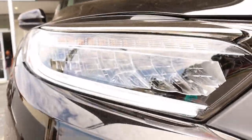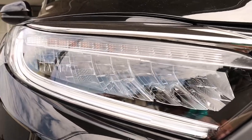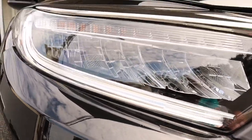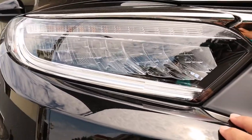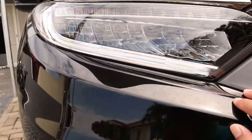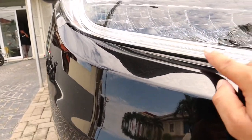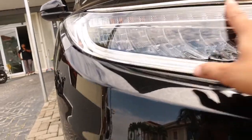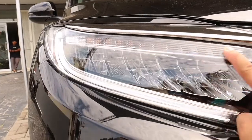Headlampnya sudah seperti Honda Civic, sudah menggunakan headlamp multi LED multi reflektor, full LED multi reflektor. Disini juga ada DRL-nya, ini lampu sen, dan fog lampnya juga full LED kecil-kecil.